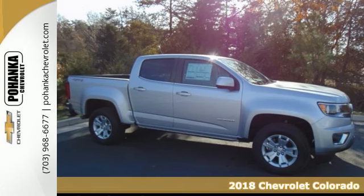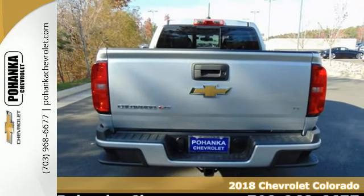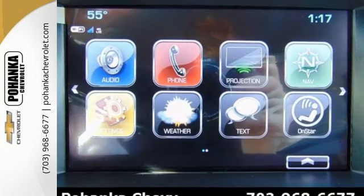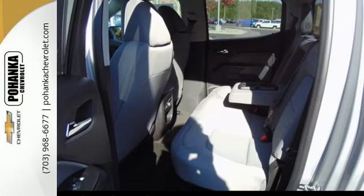It's a 2018 Chevrolet Colorado. No matter what you demand of your truck, this mid-size pickup is ready to gear up and hit the road. This Colorado is tailored to active lifestyles with features like a color media display and a cargo box light in the back of the cab.